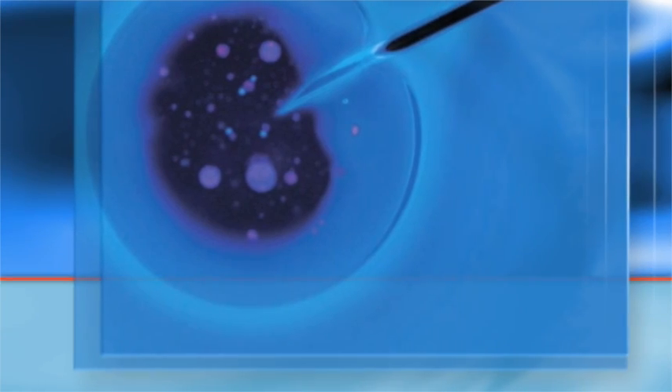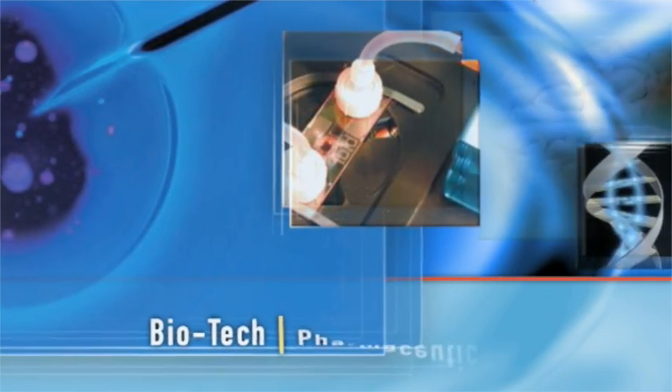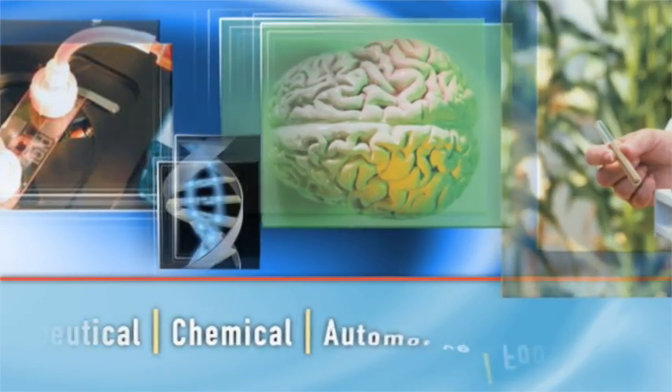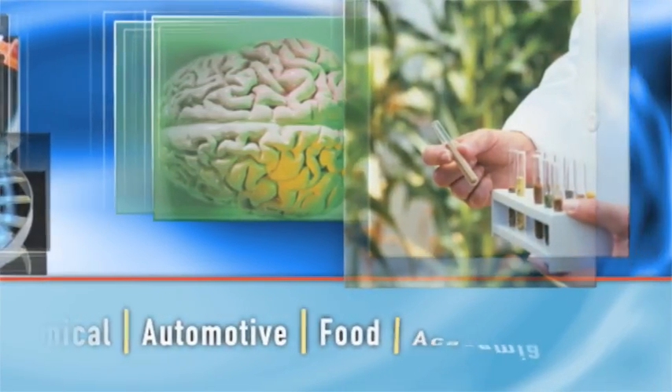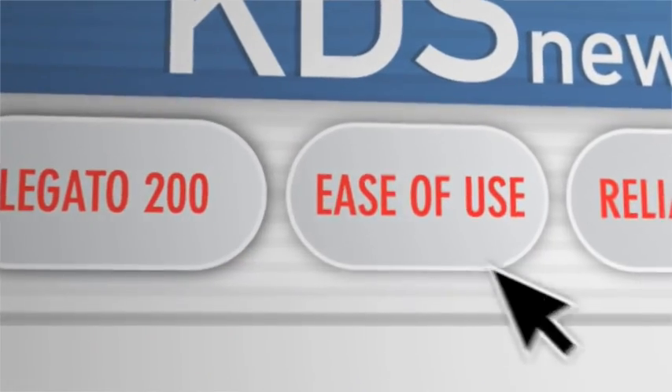The Legato 200 impacts scientific research in biotech, pharmaceutical, chemical, automotive, food, academia, and more, with advanced capabilities that quickly solve today's most demanding fluidic applications. For more on this syringe pump revolution, let's take a closer look.